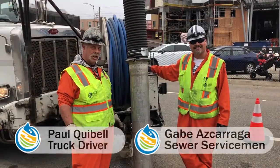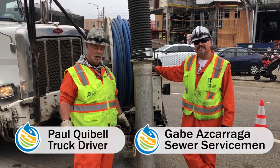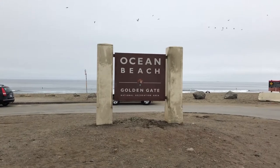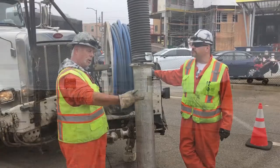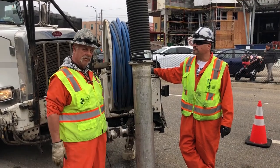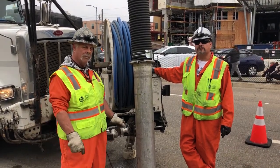We're extremely close to Ocean Beach, and due to the high winds down here we have lots of sand infiltration. It's fairly level here, so unfortunately it has nowhere to go, so we have to pull it down to us in the pipe and then suck it out with the vacuum and haul it off to dump elsewhere.